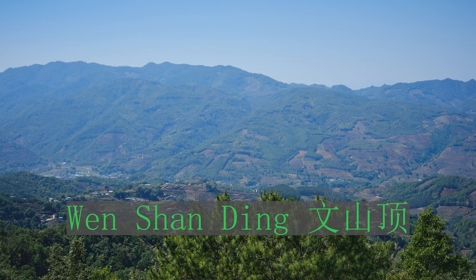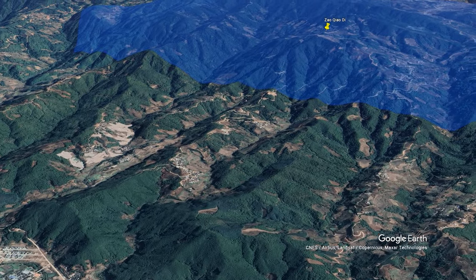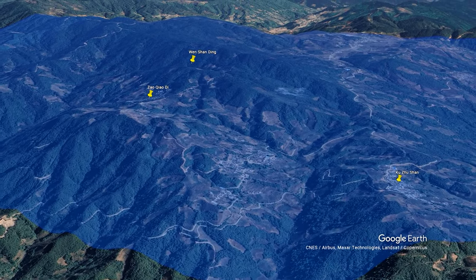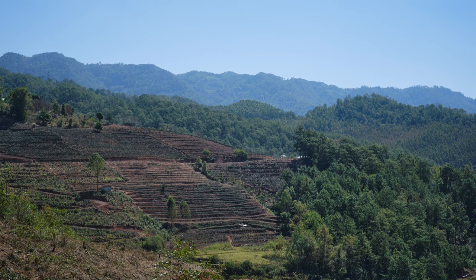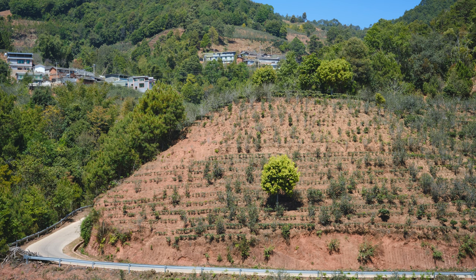Let's start with the most famous area, Wenchanding — a name you can see on tea cakes. I originally thought it was a village name, but it turns out it's the mountain range in the east. The most famous village there is Kuzhuzhan, and when you go to Jinggu town looking for tea, they'll tell you to go to Kuzhuzhan. On the first day we drove east, and you don't see many tea gardens until you reach the middle of the mountain. Going uphill, you see more and more tea gardens, and around Zaoqiao Di and Kuzhuzhan the whole place is covered in them.